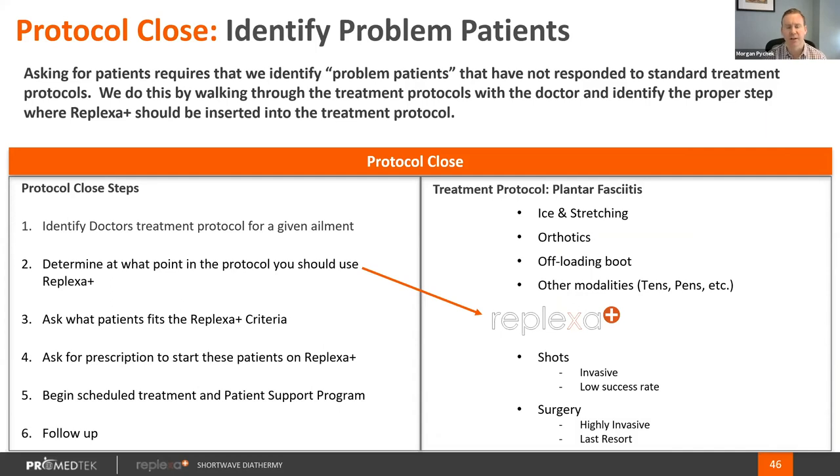Moving through something like plantar fasciitis: we know you'll ice and stretch the patient, move to an orthotic, then an offloading boot, then other modalities like a TENS unit or PENS unit, and then Replexa Plus is probably a good candidate before moving to steroid shots. The problem with shots, as you know, is they are invasive — steroids have a diminishing rate of return, patients can only get so many a year, and long-term use can actually damage the fascia. Surgery is a high-cost, highly invasive procedure we want to avoid at all costs. When patients have upcoming shot appointments or surgery in a few months, those are excellent candidates. That's what we call the protocol close — working with you to identify appropriate points in protocols for a variety of patient types.